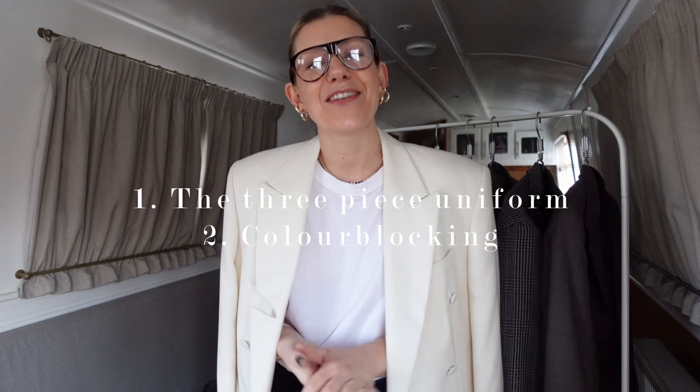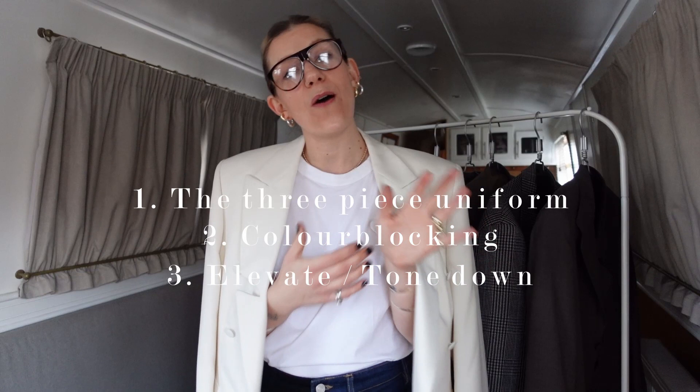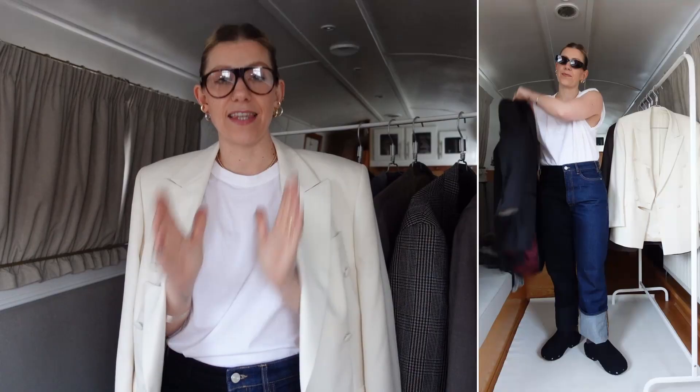And number three, blazers are great ways to elevate a look or tone down a look so that we get maximum use of things in our wardrobe. But the first point — I love the three-piece uniform.